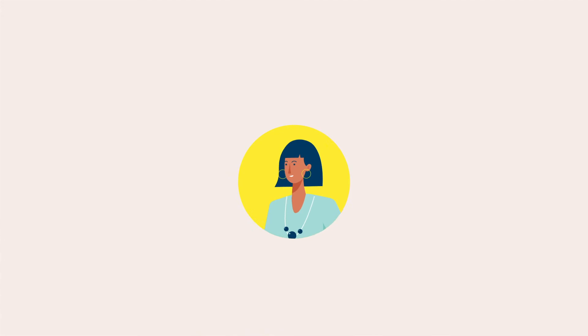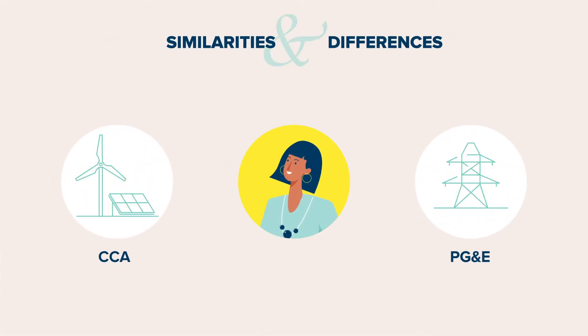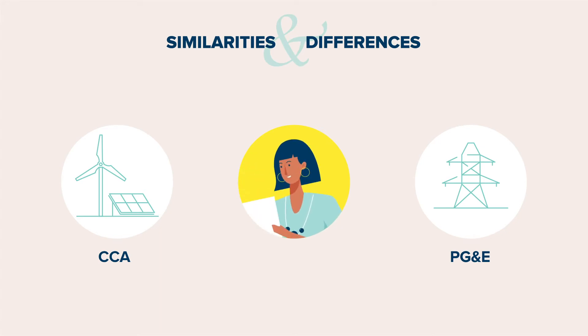NEM program rules differ between your local CCA and PG&E, so we'd like to point out similarities and differences to help you better understand how your solar benefits are reflected in your electricity bill.